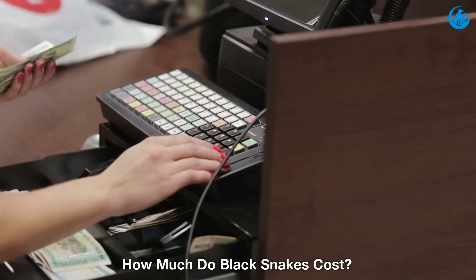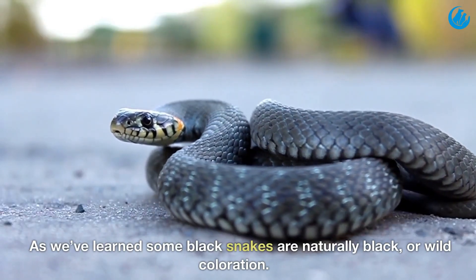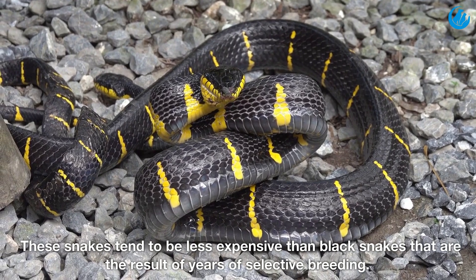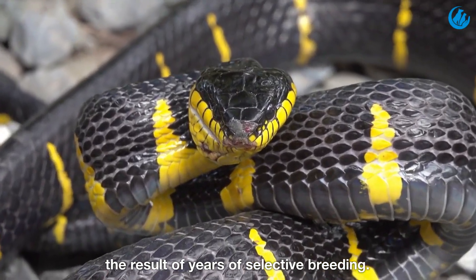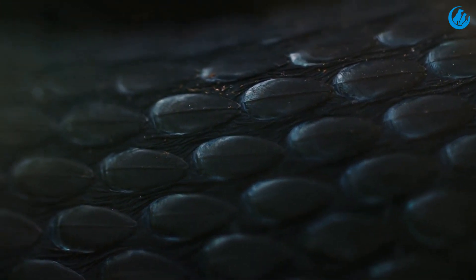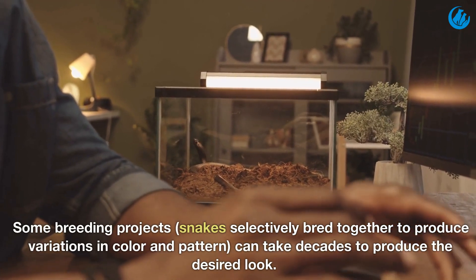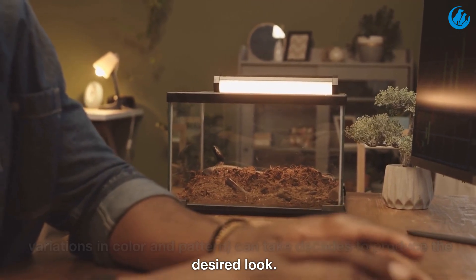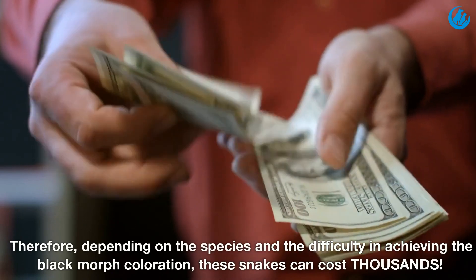How much do black snakes cost? Some black snakes are naturally black, or wild coloration. These snakes tend to be less expensive than black snakes that are the result of years of selective breeding. Some breeding projects — snakes selectively bred together to produce variations in color and pattern — can take decades to produce the desired look. Therefore, depending on the species and the difficulty in achieving the black morph coloration, these snakes can cost thousands.